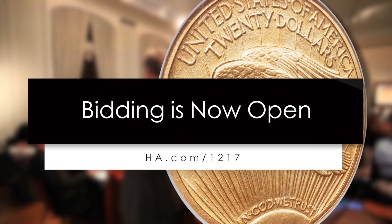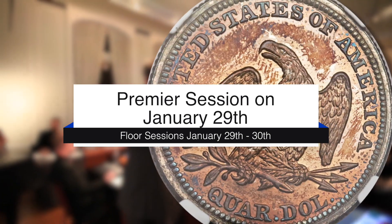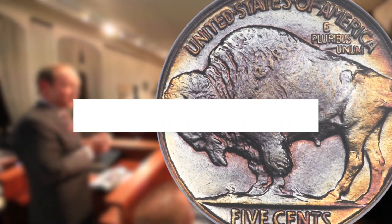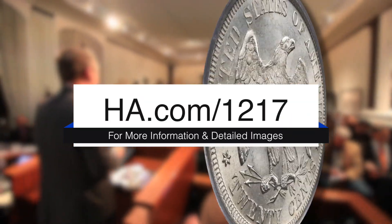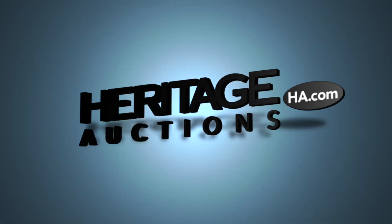Bidding is now open for the Long Beach Auction. Floor sessions are on January 29th and 30th, with the premiere session on Thursday evening, January 29th. For more detailed descriptions and images, log on to HA.com/1217. Thank you for watching and good luck!